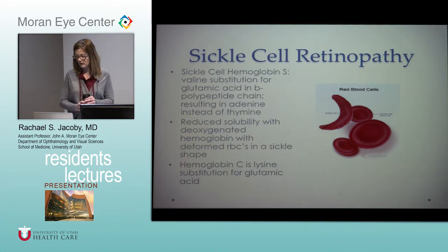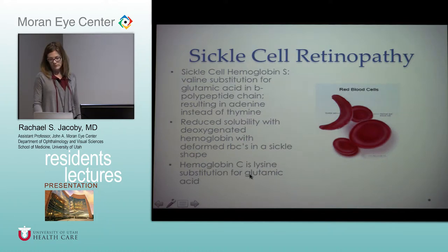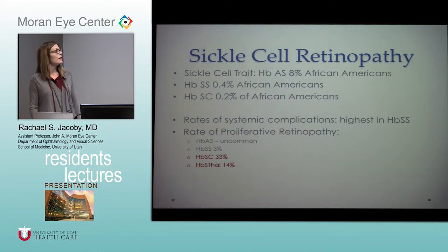Moving on to sickle cell disease, which is rarely seen here but will be on the OKAPS regardless. Sickle cell is a valine substitution for glutamate, resulting in an adenine instead of thymine, and you get reduced solubility with sickling of red blood cells in the vessels. Hemoglobin C is a lysine substitution for glutamate. Sickle cell trait is seen in 8% of African Americans; sickle cell disease in 0.4%; hemoglobin SC disease in 0.2%. Systemic complications are highest in sickle cell disease, but they rarely get proliferative sickle retinopathy. Higher rates of ocular disease are seen in SC disease and S-thal.